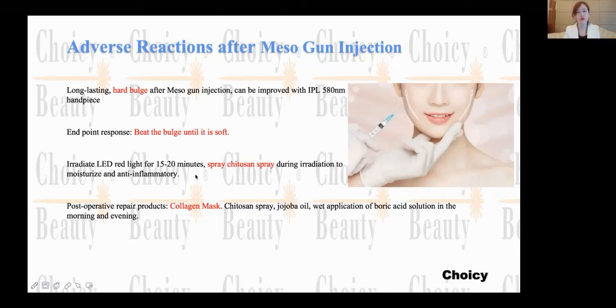Meanwhile, you also can use the LED. We have introduced a lot about LED before, and LED can do many treatments with different colors for different treatments.